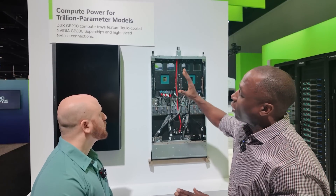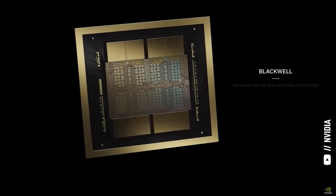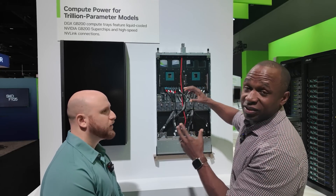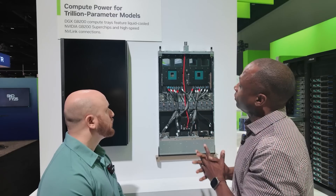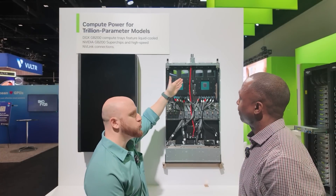So it starts with our Blackwell GPU — that's 20,000 teraflops of AI performance. And so it allows us to have 192 gigabytes of HBM3E memory, all accessed via our NVLink C2C across both of these GPUs and all connected with the Grace CPU. There's one Grace and there are two Blackwells.